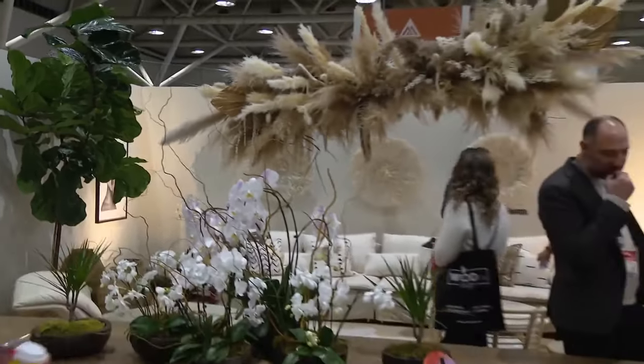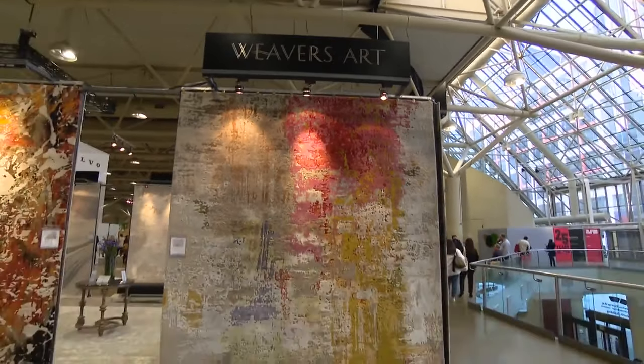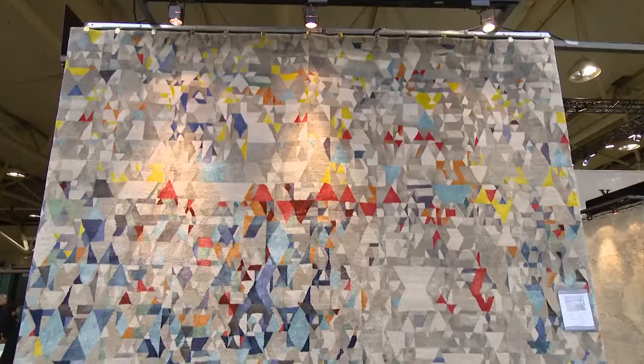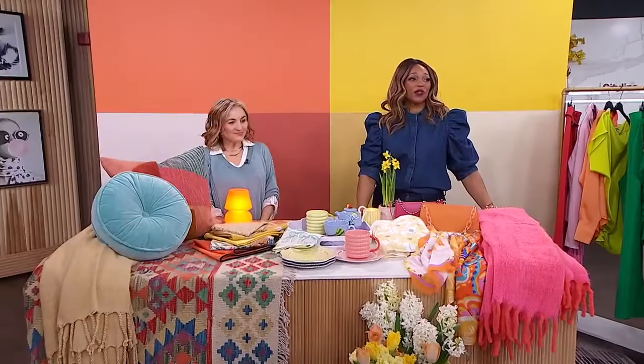People always ask me where to get colour inspiration for their space. Imagine a beautiful area rug like this making a statement in a very neutral space — it's also a wonderful jumping-off point to pull any of your favourite colours into other furniture and, of course, your wall colour. Absolutely stunning.